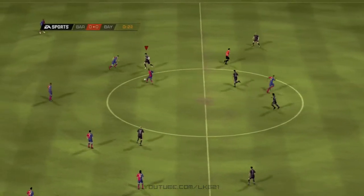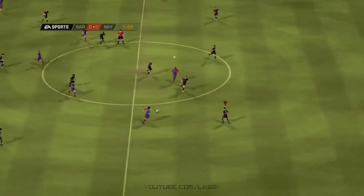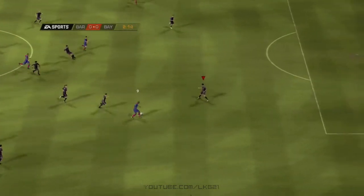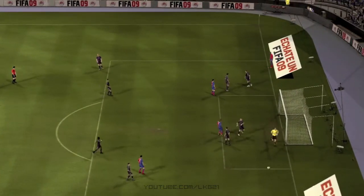Well, he started with the kickoff. Intercepted there. Eta. Ori. And it's out now for a goal kick.